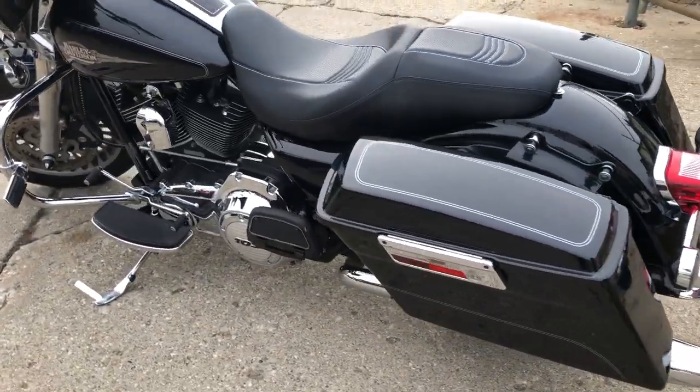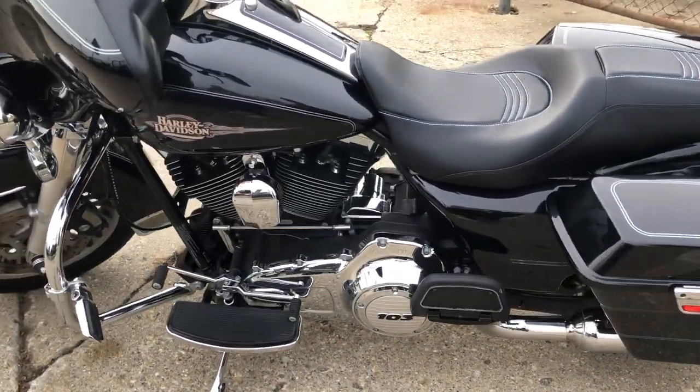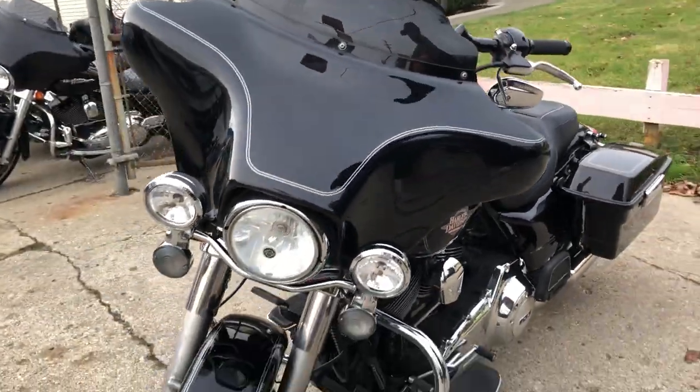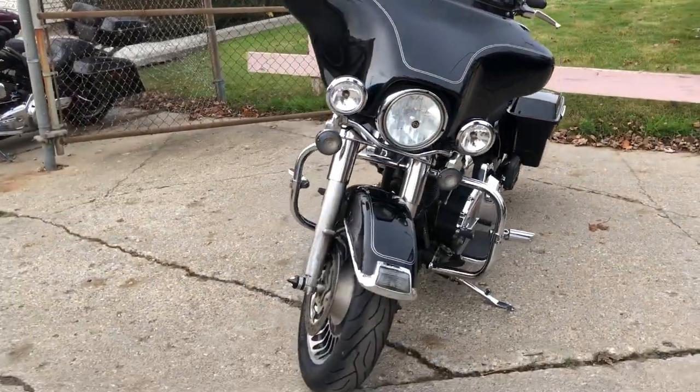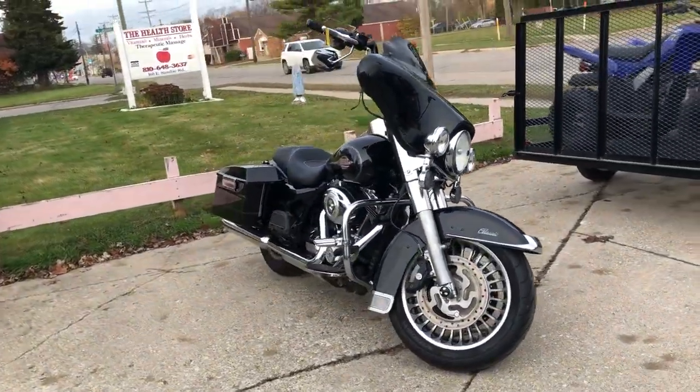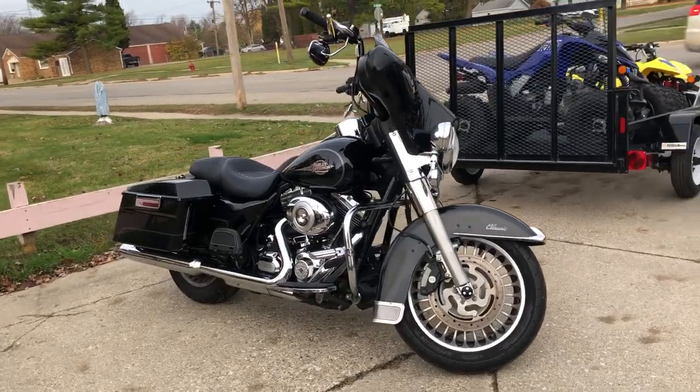Vivid finish shines like new, chrome shines right, all stock — this one runs strong. This is a great bike for the money. That's a 2013 Ultra, only $12,999. Give us a call, we'll get it done: 810-648-9500.